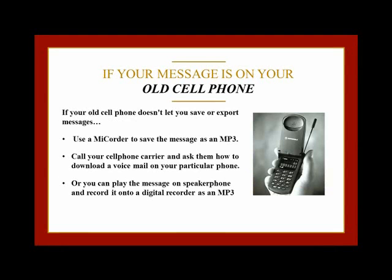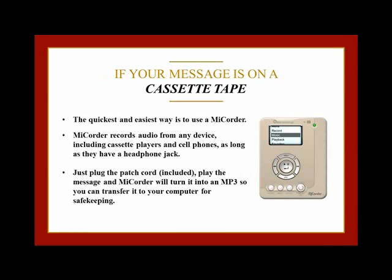Next, what if a message is on a cassette tape or on a voicemail? Let's start with the message that's on a cassette tape. The easiest way to archive it is to simply save the tape, which would be fine if this was just a simple message. Since it's not, and since cassettes have a habit of breaking, you really need to back up the message and save it to your computer as an MP3 for safekeeping.